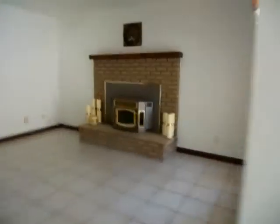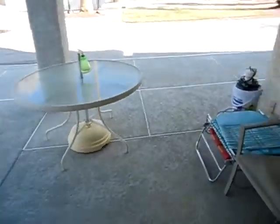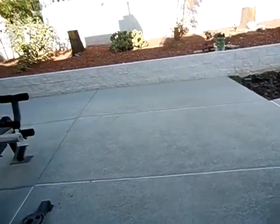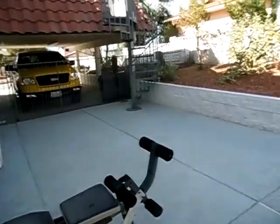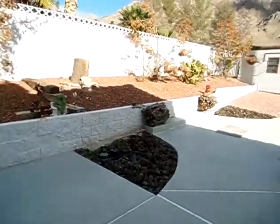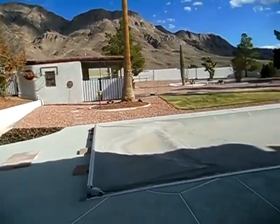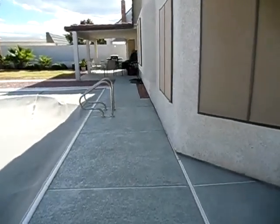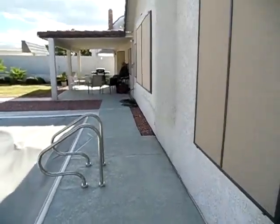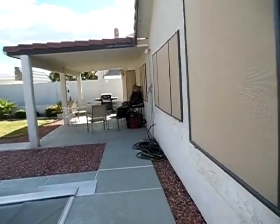If we go outside, the pool's covered right now. So you've got this nice covered patio, and stairs to that balcony that we saw from the bedroom. Here's the pool, and here's another humongous covered patio here.